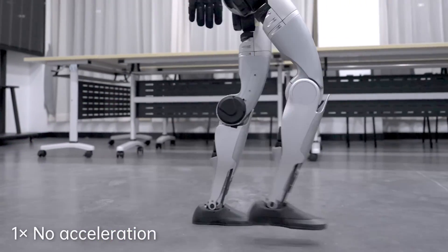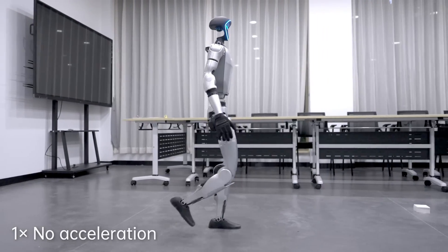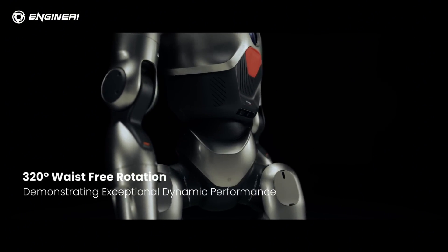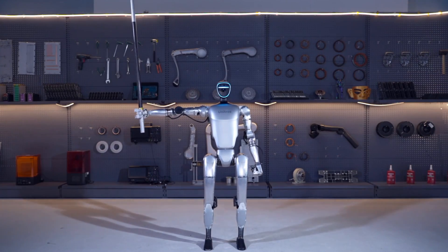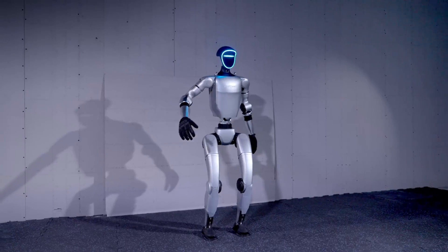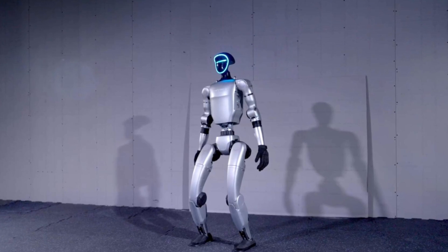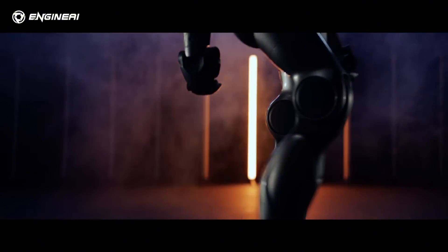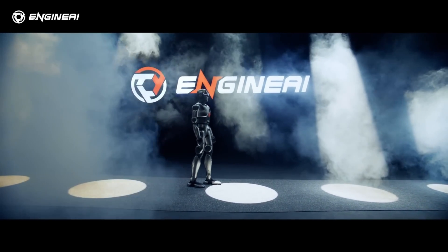Design-wise, both robots utilize aluminum alloy for their frames, ensuring durability and lightweight build. The PM01 has a sleeker and more refined design, whereas the G1's appearance is more utilitarian. The G1's hollow head design, with a LiDAR puck mounted under its brain, gives it a unique look, but it lacks the aesthetic polish of the PM01. The PM01 design team was influenced by the Iron Man suit, which makes it look noticeably better.